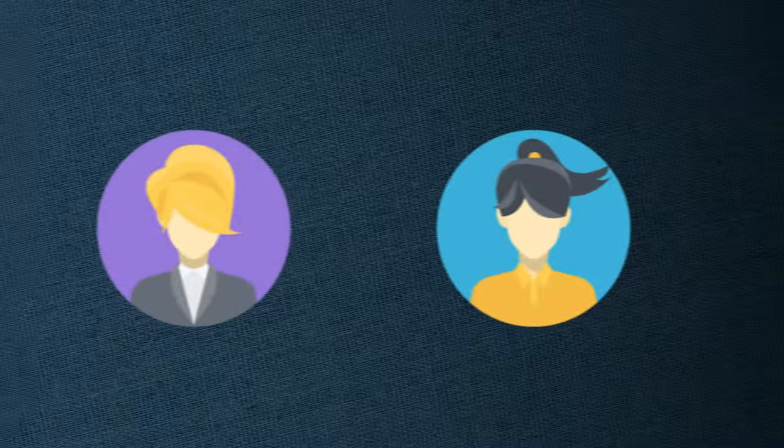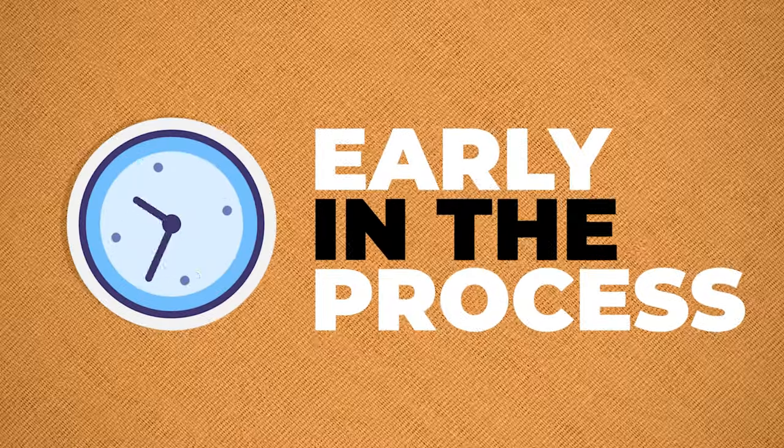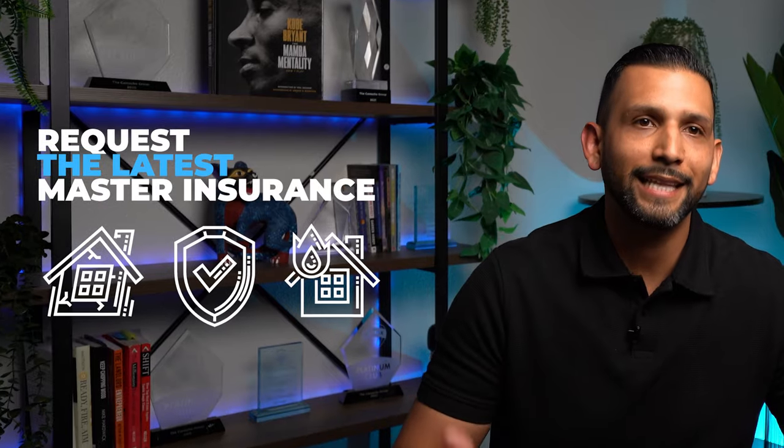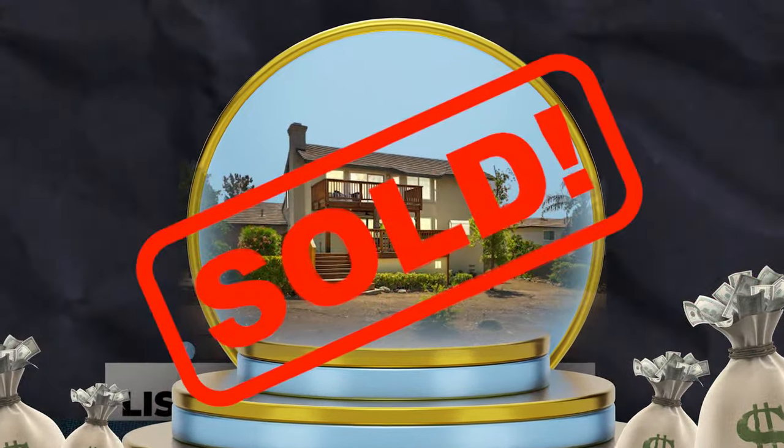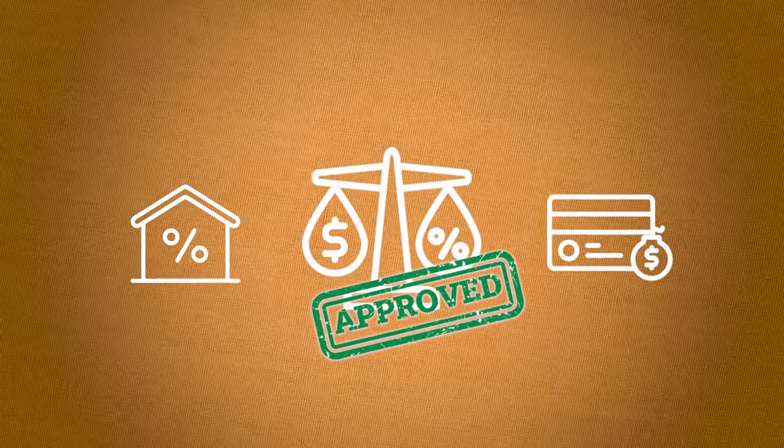This is why it's so important for my clients to address this early in the process. I always suggest requesting the latest master insurance policy as soon as our clients know they want to sell. Sharing this updated master insurance policy with the buyers early on has helped my clients avoid loan approval delays time and time again.